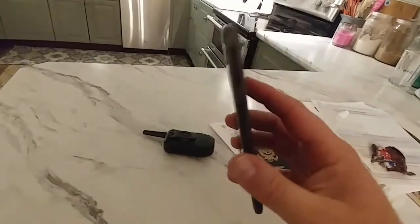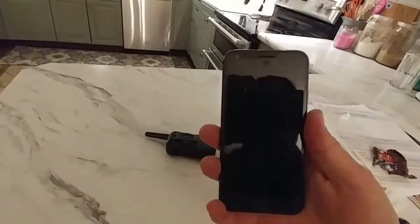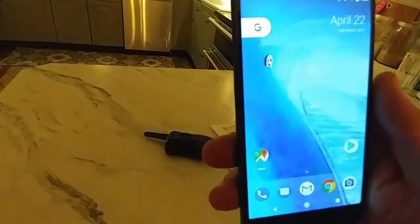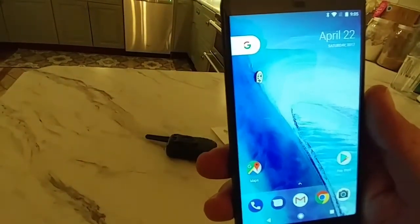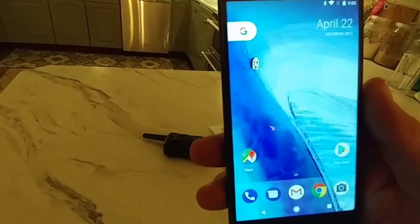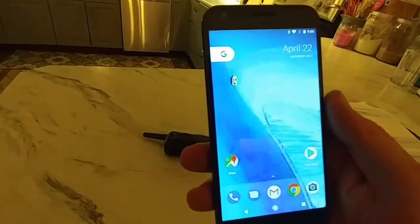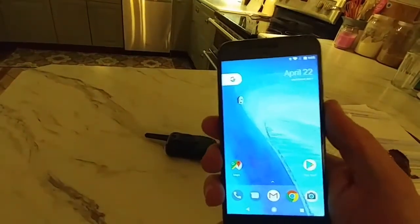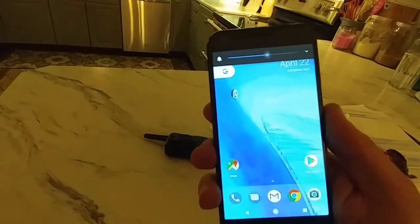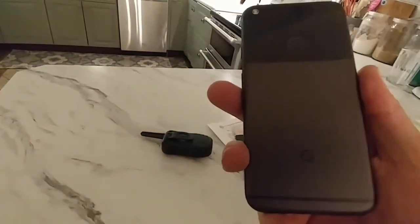It's a blocked phone on Verizon, but for those of you who don't know, a blocked Verizon phone — you can put a SIM card in and use it on AT&T or T-Mobile, or any other GSM network worldwide. So I guess I took advantage of someone on eBay that didn't know those things.